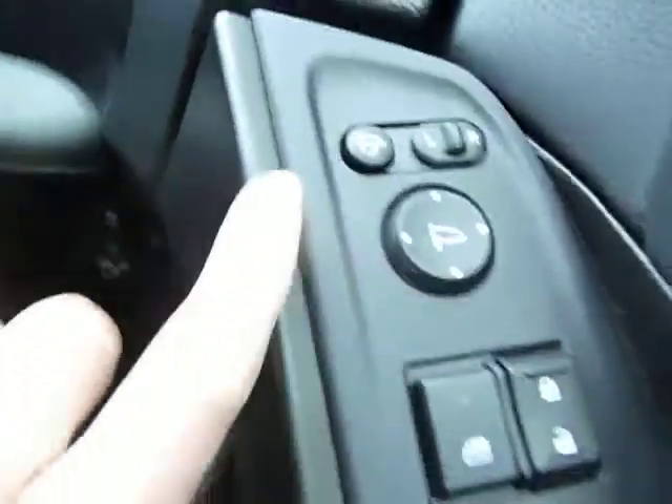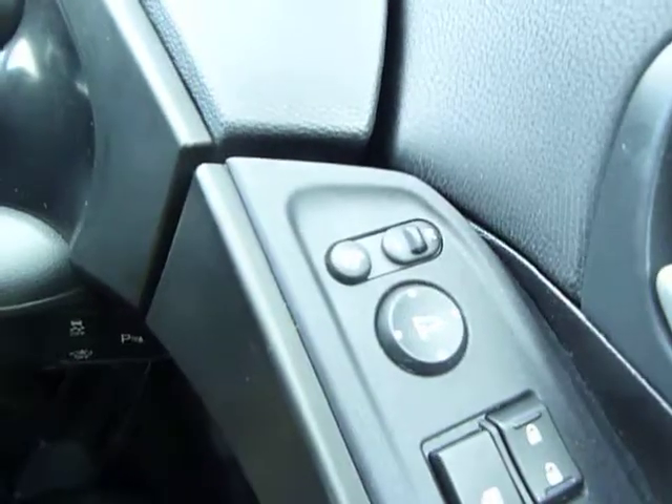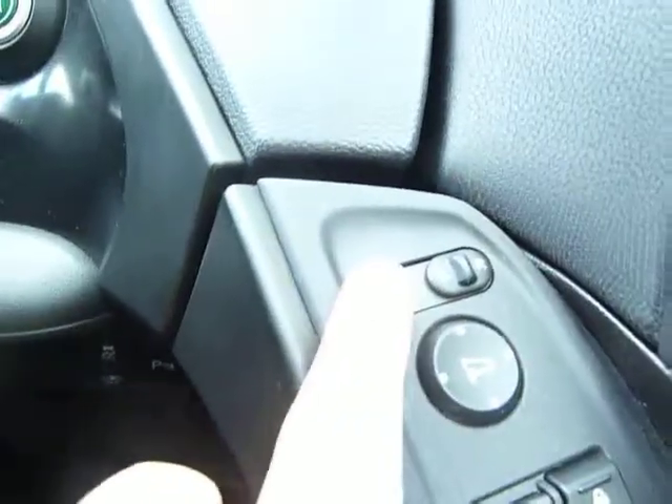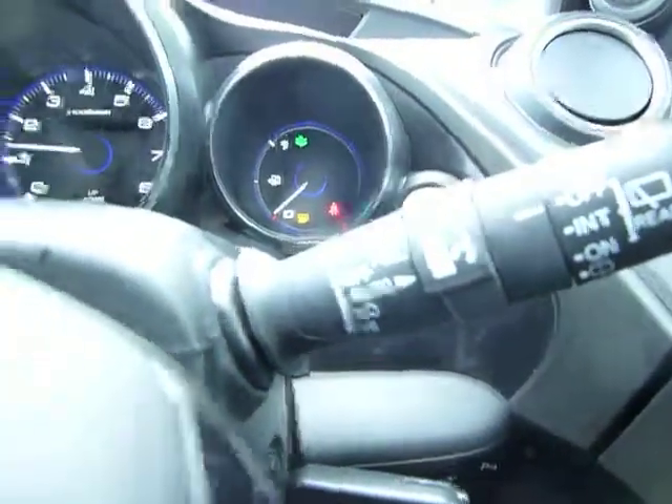Getting in, to run through a little of the specification: we have all four electric windows with safety switches for the doors and windows. There are controls for the door mirrors with left and right electric adjustment, electronically heated as well, and also a power fold-back facility — mirrors coming in and mirrors going out.